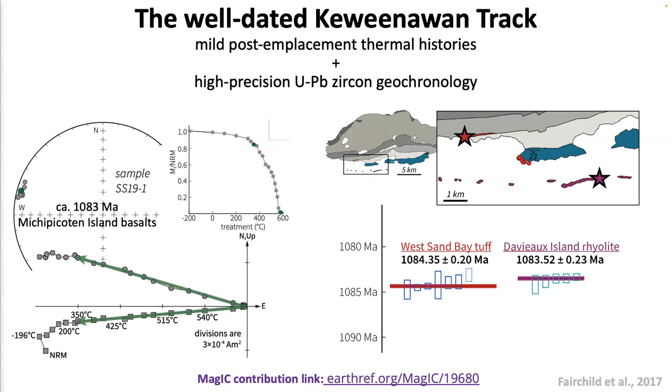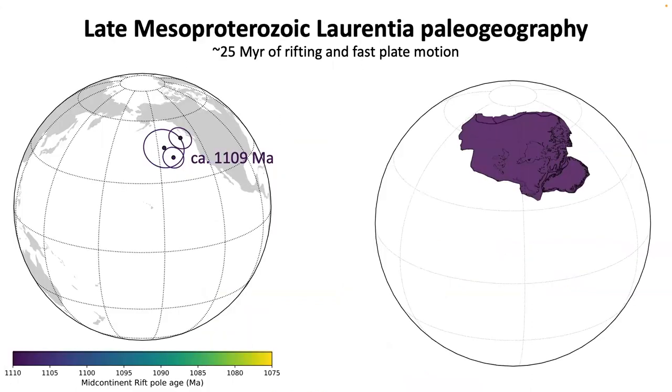We can see these lava flows are bounded by the West Sand Bay top and this violet unit. These two units are well-dated to high precision within a million years, such that the age of this Midcontinent Rift island basalt is well-constrained. Because of these high-quality paleomagnetic and geochronology data, we're able to reconstruct the paleogeography of Laurentia in the late Mesoproterozoic. On the left, I'm showing the paleomagnetic poles in today's coordinates, showing these poles are really close to North America.